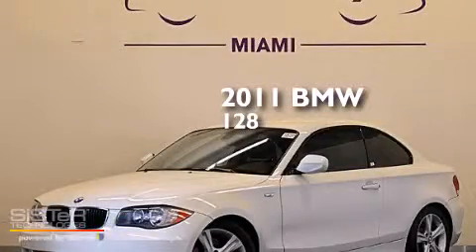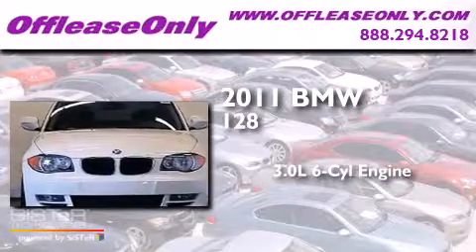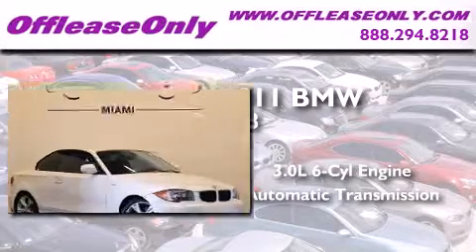This is a 2011 BMW 128. It features a 3.0-liter, six-cylinder engine and automatic transmission. Plus, having just come off lease, this BMW is in like-new condition.